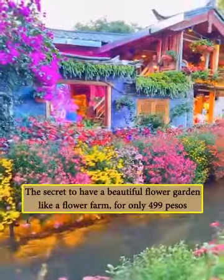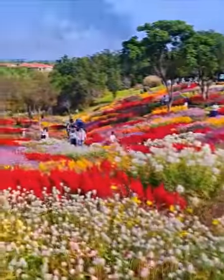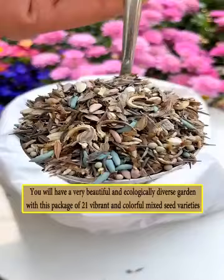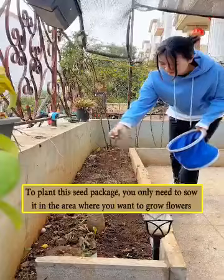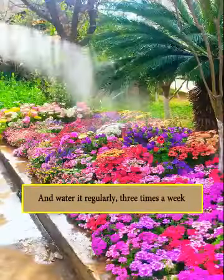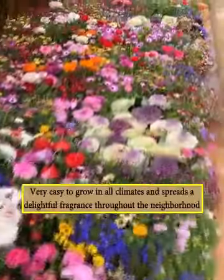The secret to having a beautiful flower garden like a flower farm for only 499 pesos. If you have empty land at home and don't know what to plant, today I would like to introduce to you this package of 21 varieties of vibrant and multicolored seeds. In a short amount of time, you will have a very beautiful and diverse eco-friendly garden with various colors right in your backyard.